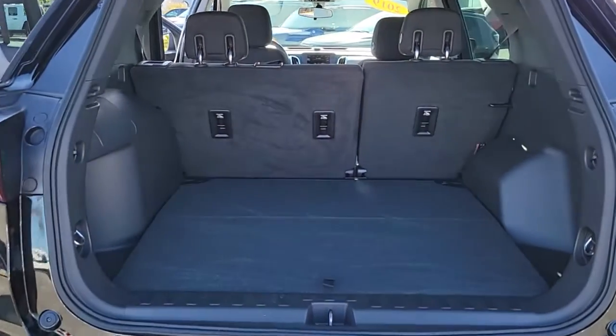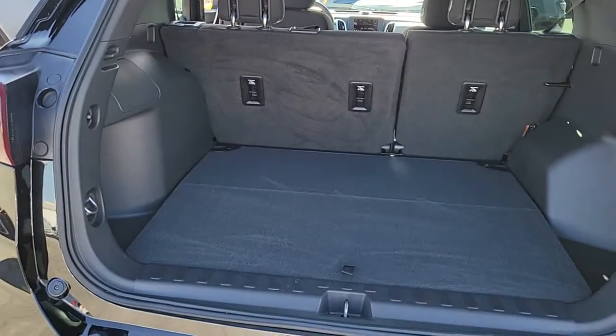Passenger-friendly, loaded with safety features, and great for hauling cargo, it's an ideal family car.